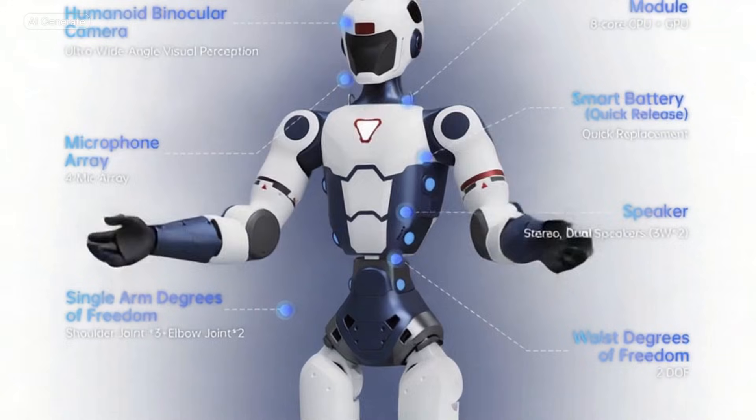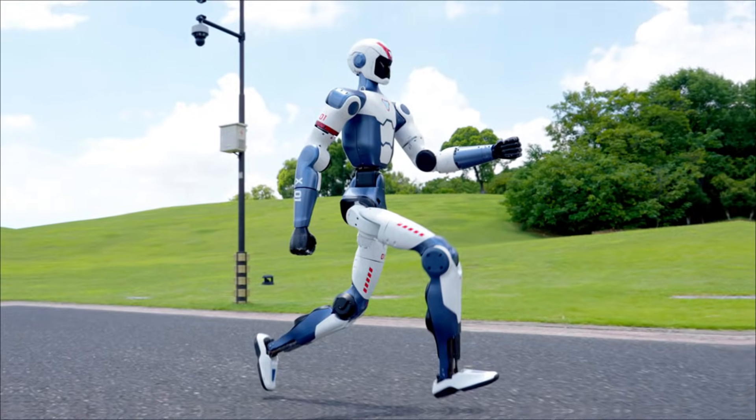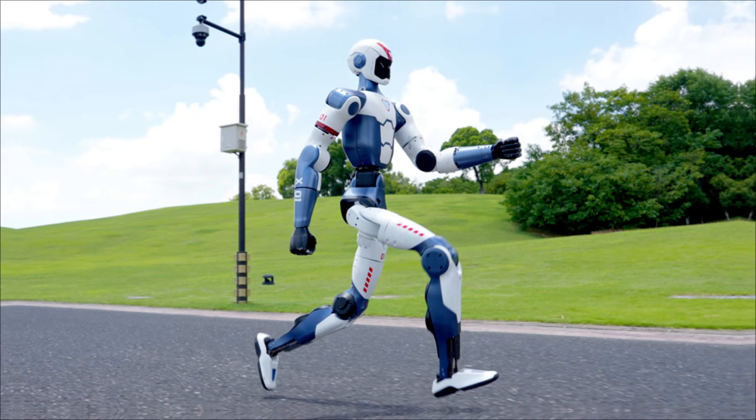Comparing the two robots side-by-side, even though they might appear to have a similar height in demo videos, the Unitree R1 is actually about half a meter shorter than the Tesla Optimus. In terms of AI, Optimus is far ahead.